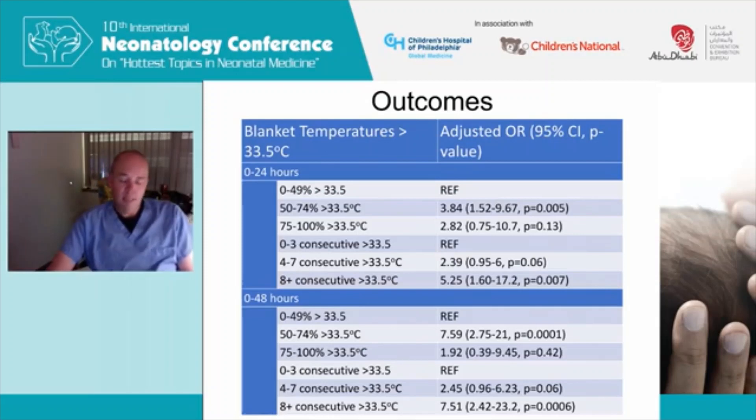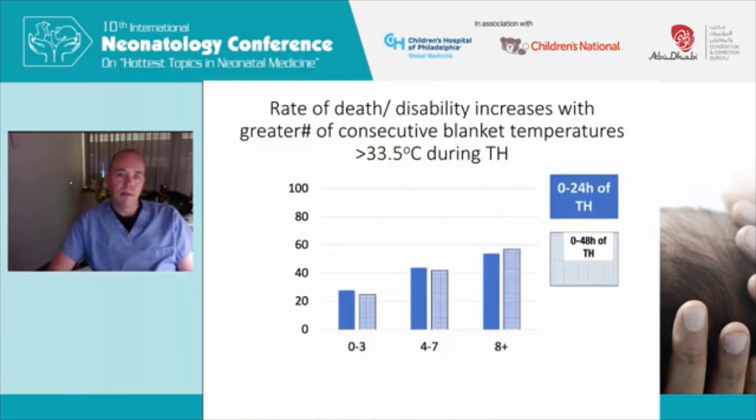Looking at what I prefer — the number of consecutive targeted blanket temperatures above 33.5 degrees — if you had eight or more consecutive temperatures above 33.5 degrees, whether in the first 24 hours or the first 48 hours cumulatively, the adjusted odds ratio for death or disability was significantly elevated at 5.25 for 24 hours and 7.51 for the first 48 hours. Most simply: the rate of death or disability increases with the greater number of consecutive blanket temperatures above 33.5 degrees during therapeutic hypothermia. At 0 to 3 consecutive temperatures you have about 20%, and once you get to 8 plus, almost half of the children have death or disability.